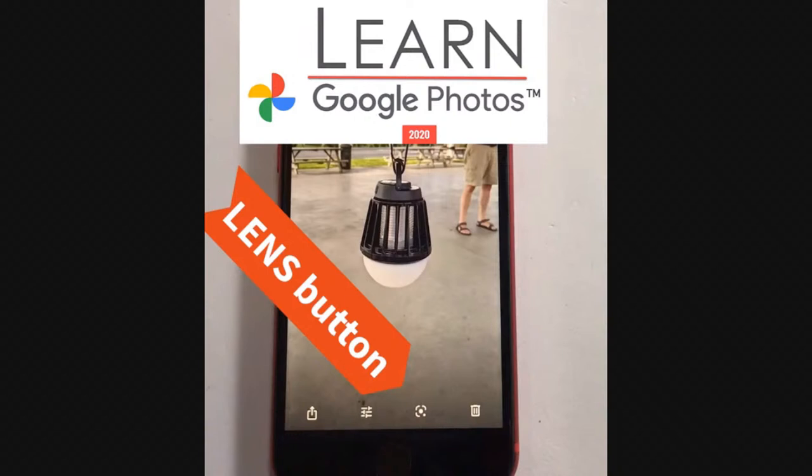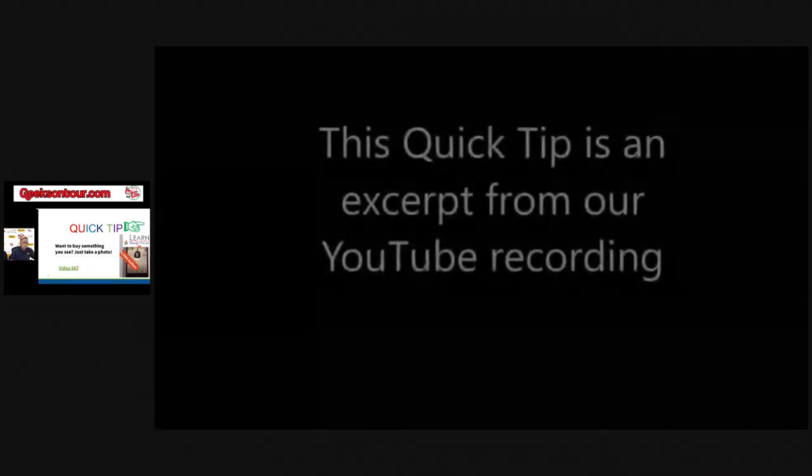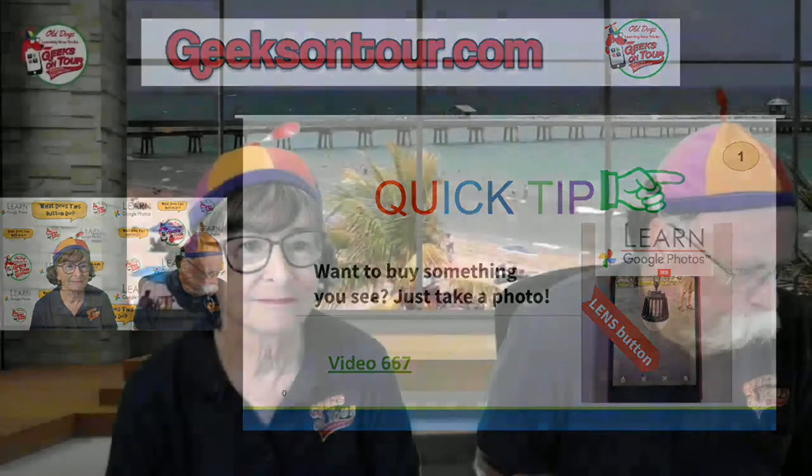That was a quick one, but it's important to show just how easy it is. See something you like, take a picture of it, open it up in Google Photos, tap the lens button, and you can find out what it is and where to buy it.